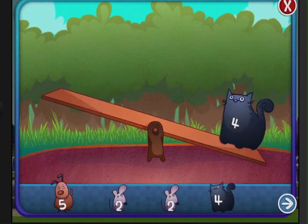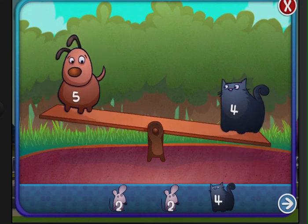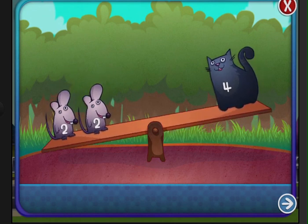Let's do another one. Drag the animals to the seesaw that make the number two. What happens if we did it wrong? Five — oh no, that's not good. Five, two, two, and this one two. It balanced out.